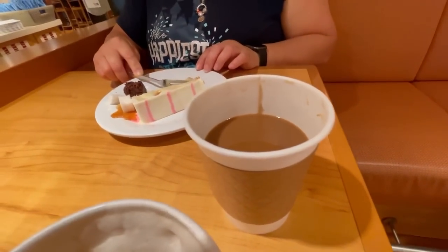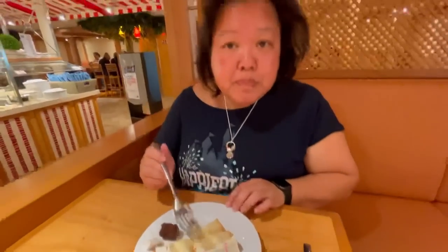One thing we forgot to mention is coffee. We went to a specialty coffee place, but there is house coffee available for free all the time — along with tea, hot chocolate, and water — available 24 hours for free. But since we have the drink package and all of it's included, why not get our coffee from downstairs at the fancy coffee house?